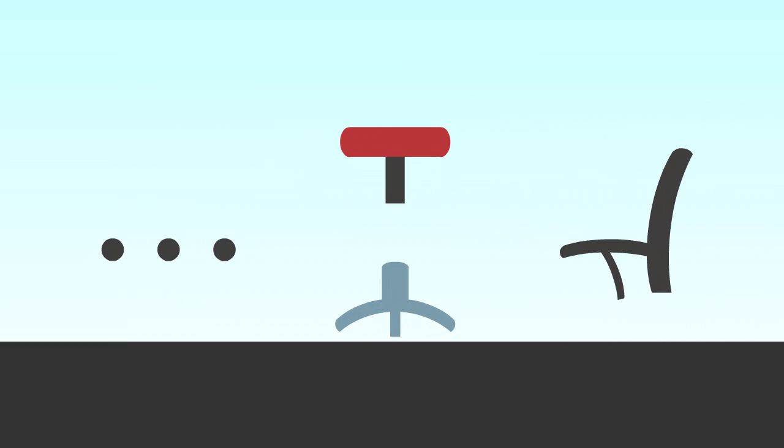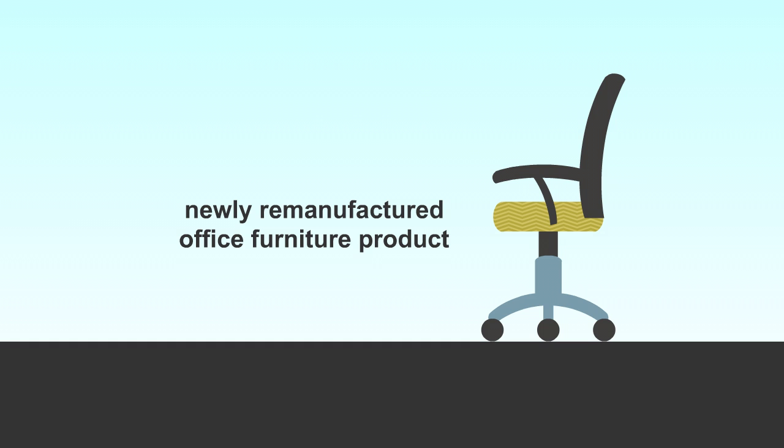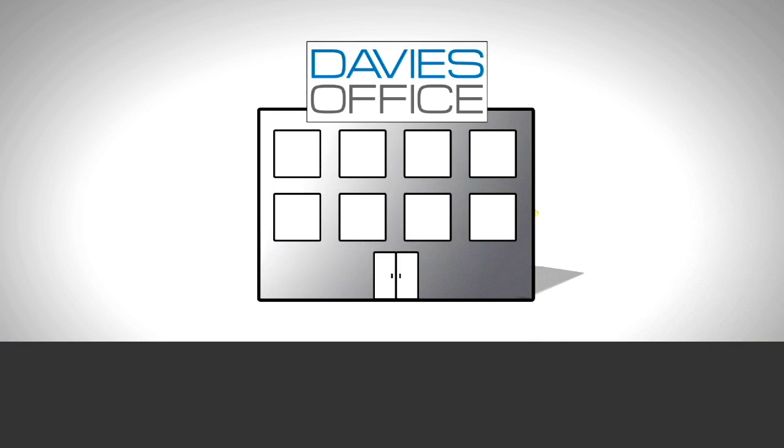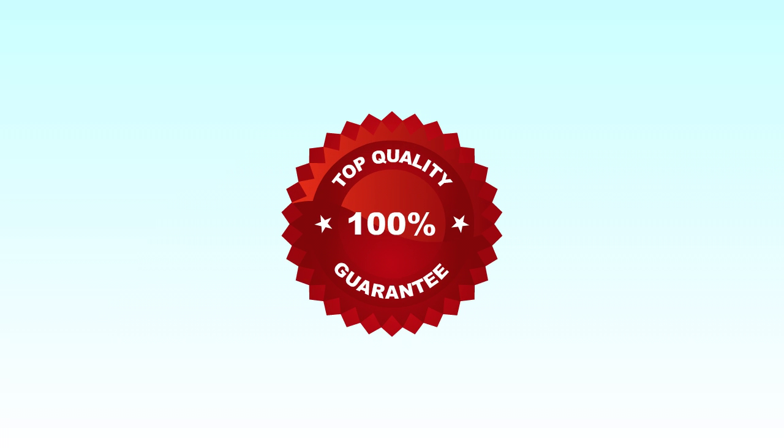Davies Office first takes the recovered core, then some new components to replace wear and tear, and integrates everything into a newly remanufactured office furniture product. For Davies Office, the value proposition is all about sustainability and transparency, bringing back business assets to like-new condition, to match the customer's specification, and all without compromise on quality.